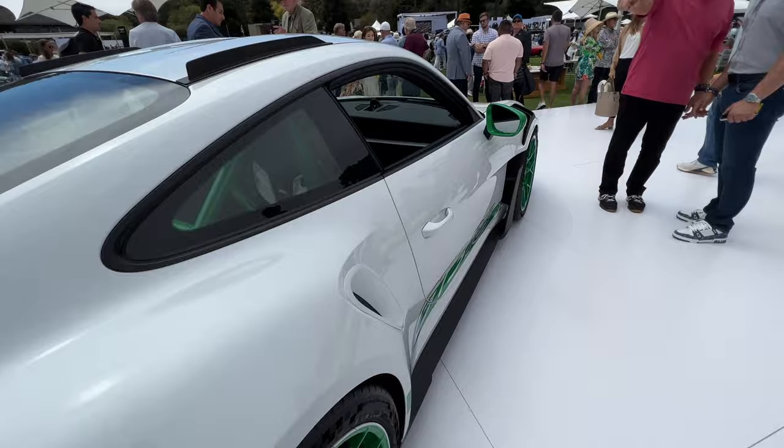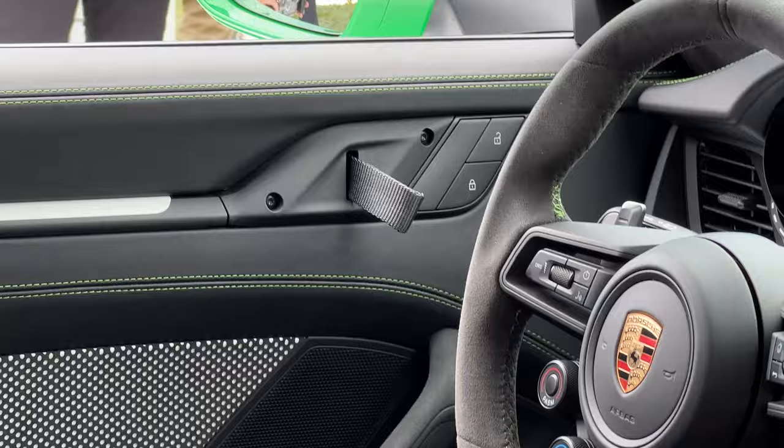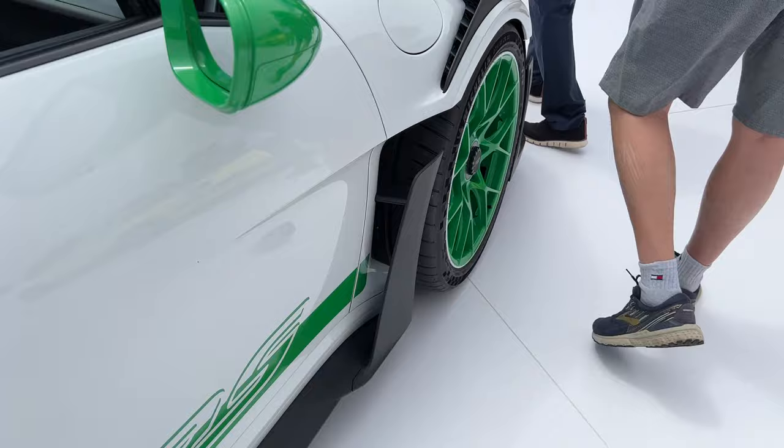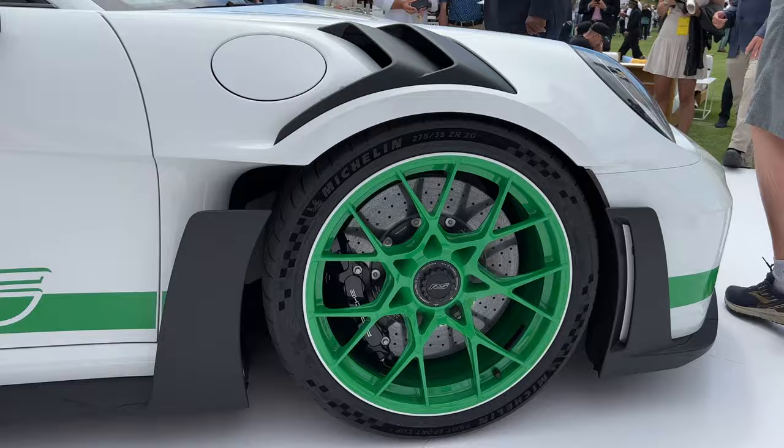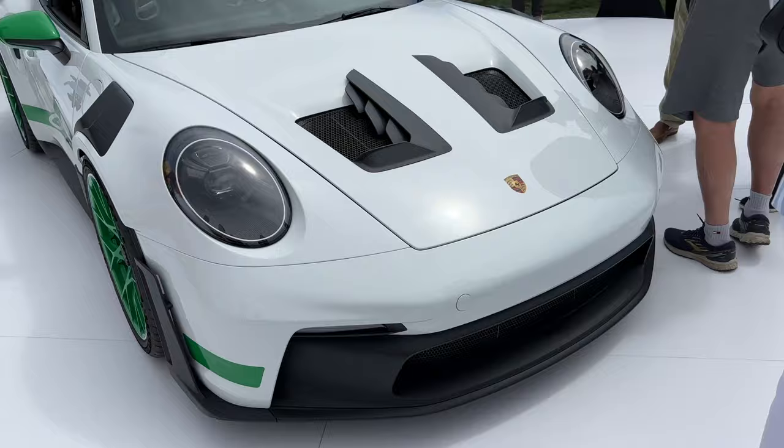Going back over here to the interior. This one is a tribute to the Carrera RS. This 992 GT3 RS has strap door handles, unlike the regular door handles on the 992 GT3. More vents. Very, very nice. Black calipers are the way to go.